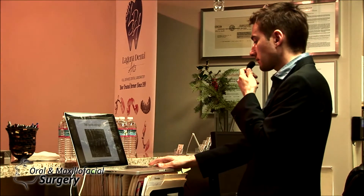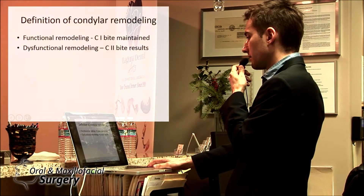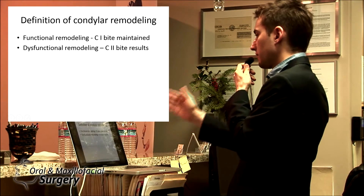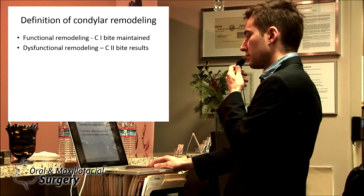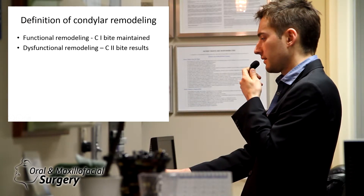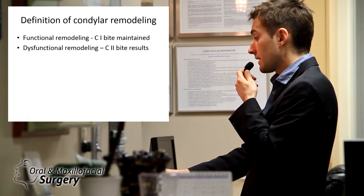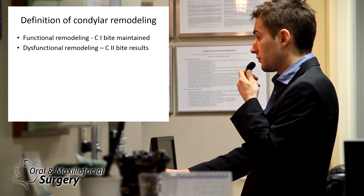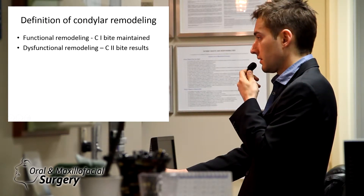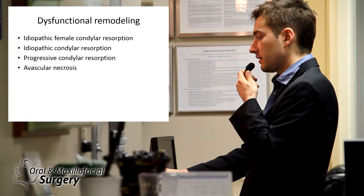Simple teleradiograms like this will show a lot. What is the differential of condylar remodeling? Functional remodeling in Class 1 — that's what this patient has. Or dysfunctional remodeling when it results in a Class 2, meaning the patient slipped. I will show you that in a few cases: there's a patient who had Class 1 perfectly done by a distinguished orthodontist, and she slipped into severe Class 2 malocclusion with open bite at age 17 — and part of that probably was estrogen. Dysfunctional remodeling is synonymous with idiopathic female condylar resorption.